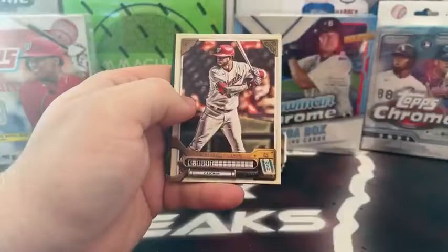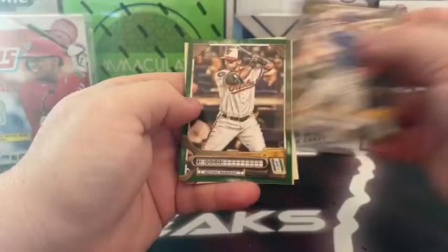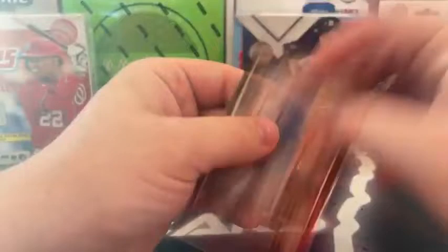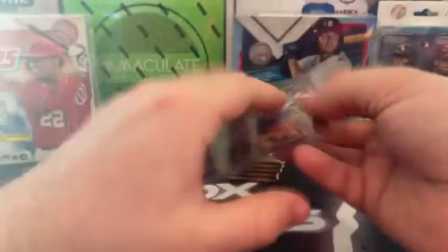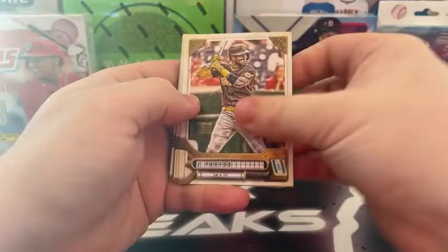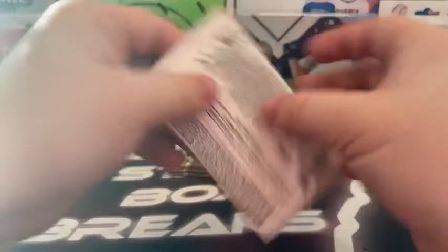Kevin Gausman and Javi Baez. Pack two: Randy Rosareno, Kiber Ruiz, Jesus Lizardo with a brown border, Michael Conforto — that is numbered 10 out of 399 for the Mets. Rugnet Odor on the green. Sam Huff, Tommy Pham. Sleeve and top load Michael Conforto, numbered 10 out of 399 for the Mets. Pack three: Aaron Ashby on the rookie, Jackson Profar, Juan Soto, Alec Manoa, our green is Luis Garcia, Trey Turner to the Dodgers, and Kyle Tucker for Houston. I do like the feel of these cards.